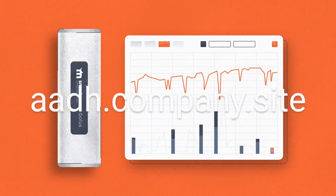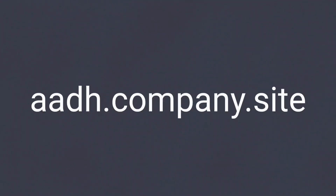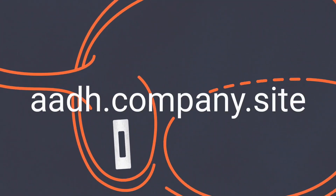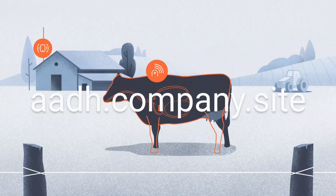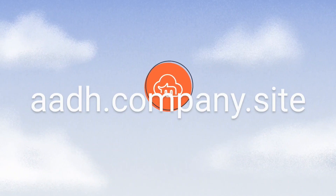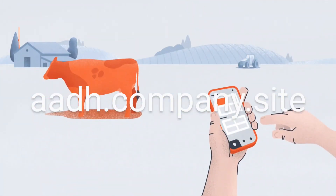The Bolus sensor comes pre-powered and ready to deploy out of the box. It's administered orally and sends data automatically to the cloud via a localized gateway. Farmers can now access real-time information about their livestock anywhere, anytime.